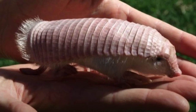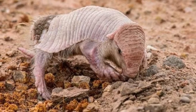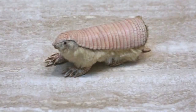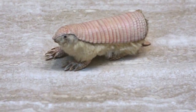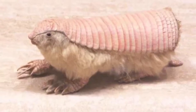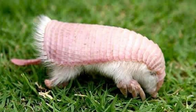Amazing Pink Fairy Armadillo facts: it pumps blood through its shell to regulate body temperature. At approximately 13 cm in length, it is so small it can fit in your hand. Also known as the Sand Swimmer because of how quickly and easily they can navigate underground. It is the only armadillo species whose dorsal shell is not completely attached to its body.